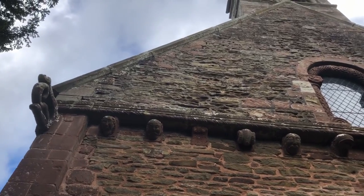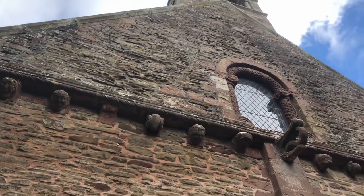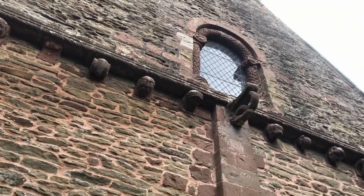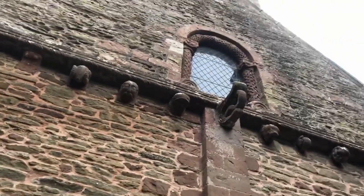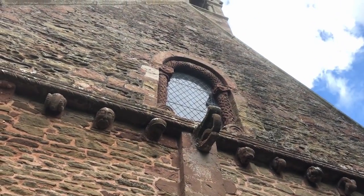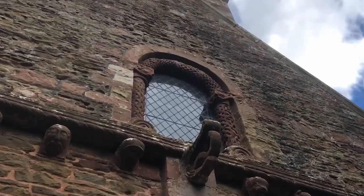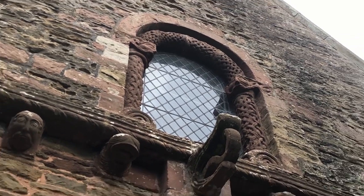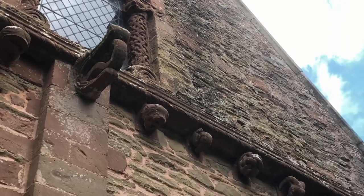On this end of the church there are more corbels, and a beautiful window with knotwork on the surrounding. Up there you can see the bell tower. See the lovely knotwork on the pillars. And then we have more corbels here.